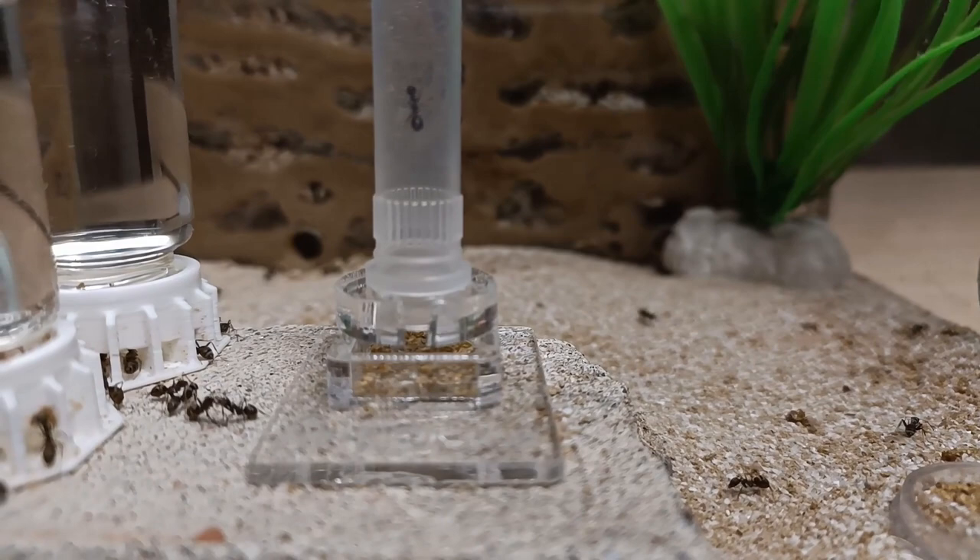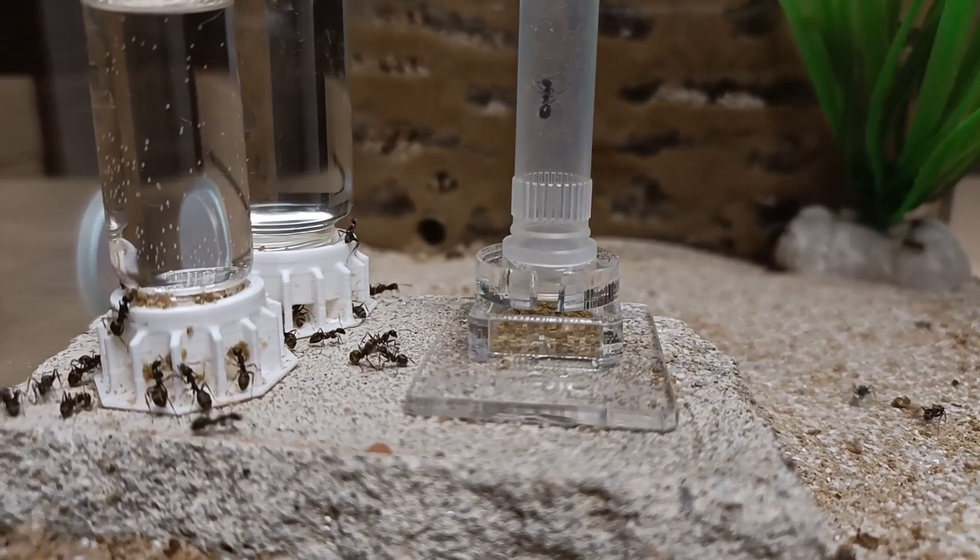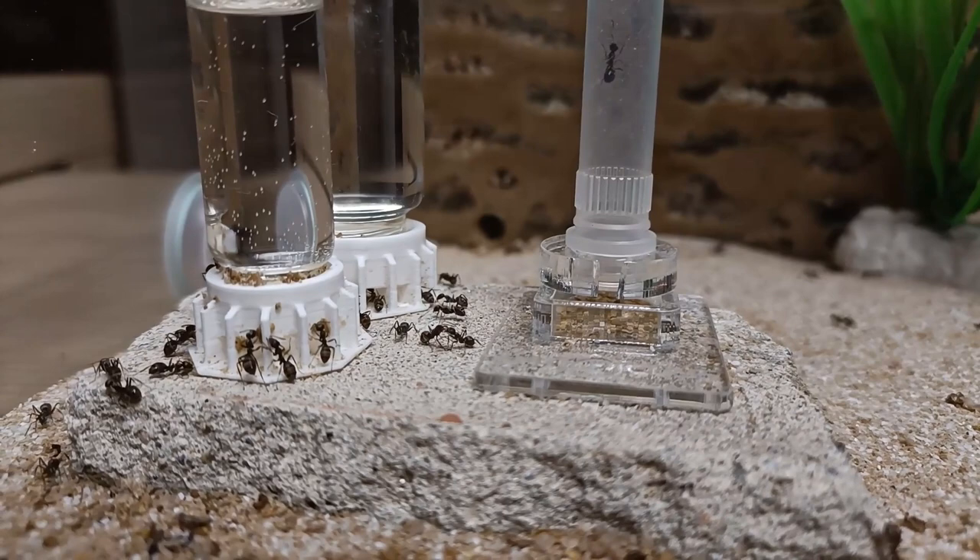Hi guys! Hope you're doing well. Welcome back to the Bruma Ants channel. In this video we're going to see how my Formica colony is doing, examining all the progress they made from the last update. If you are new to the channel, or you simply don't remember the last update, don't worry. Let's make a quick recap of the history of this colony.